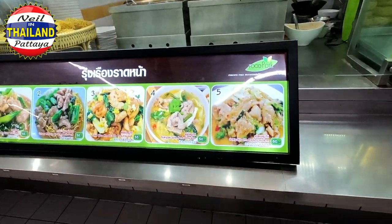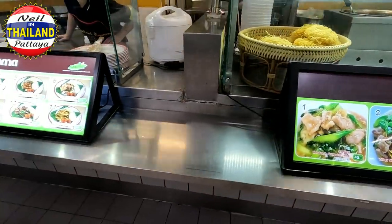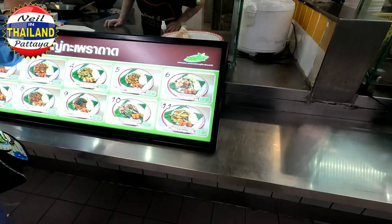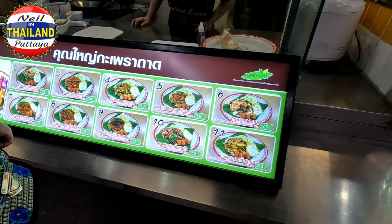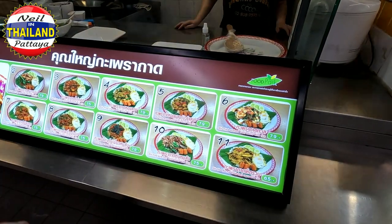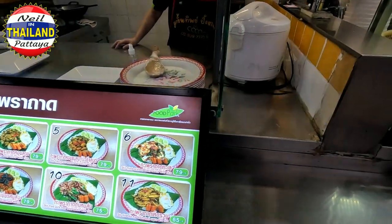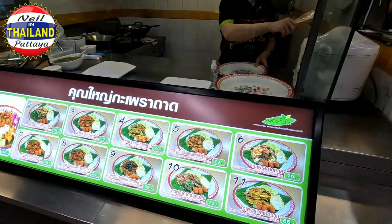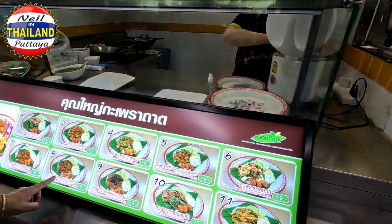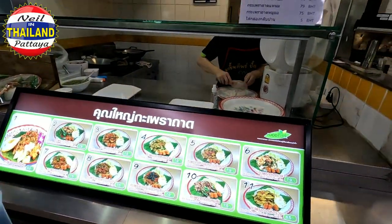We've got kiki-yaki — whatever that is — fried rice, noodle rice. A vendor is telling me number eight and I have egg. In Thai, 'bet' is eight, so number eight — I'll try it.